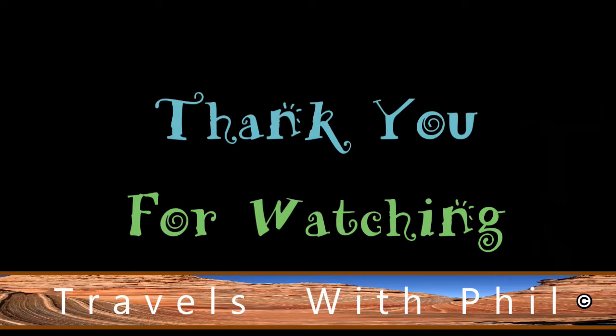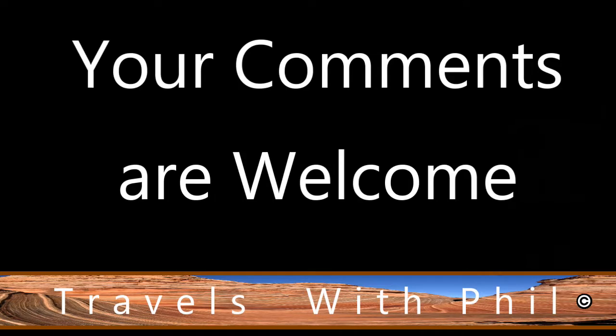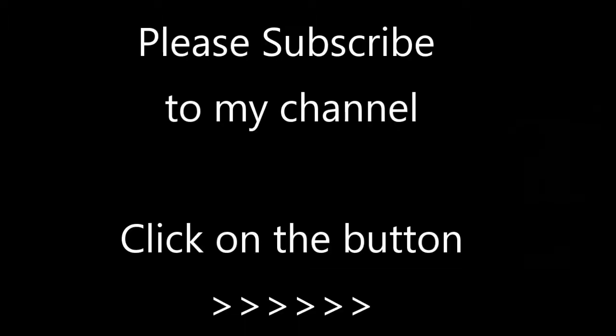Thank you for watching this video. If you liked it, please give it a thumbs up by clicking the button below. You're welcome to leave comments below as long as the language is family friendly. And finally, if you'd like to see more of my videos, please subscribe to my channel by clicking the button in the bottom right-hand corner. Thank you again for watching.